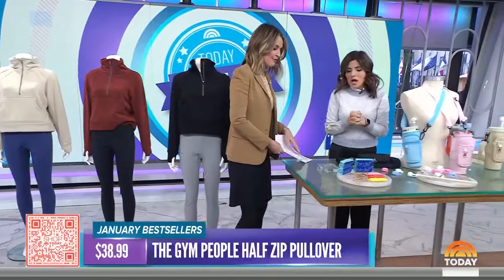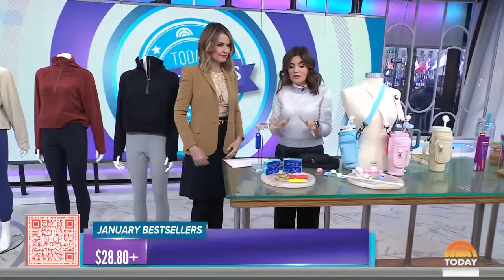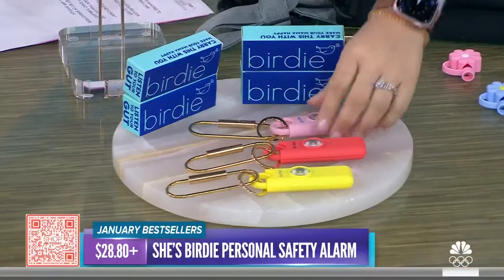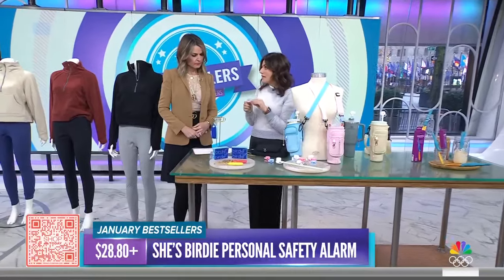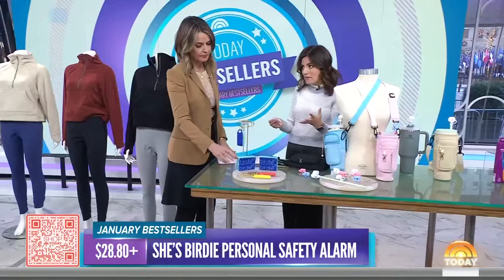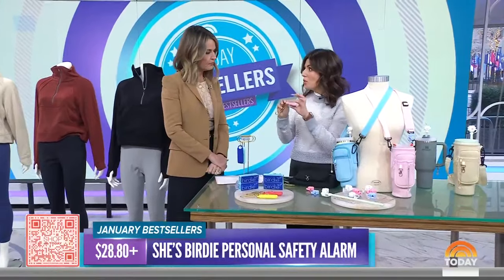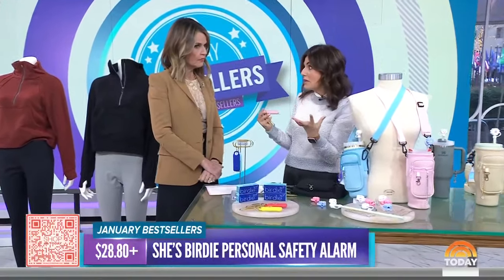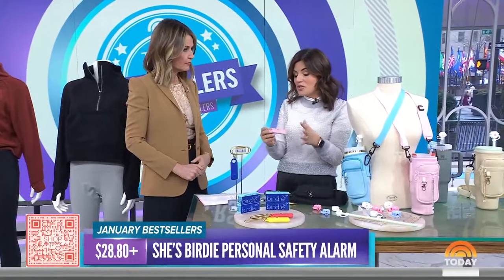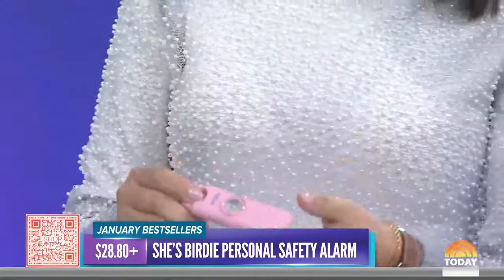Now for an accessory. This one is a little bit unique and it's designed for women — it's a personal safety alarm called She's Birdie. The idea is that hopefully you never have to use it, but it gives you peace of mind. It's an alarm you can pull that puts out a really loud sound and also flashes like a blinker. Our producer Taylor has it on her key chain — she says she hopes she never has to use it, but it gives her peace of mind.